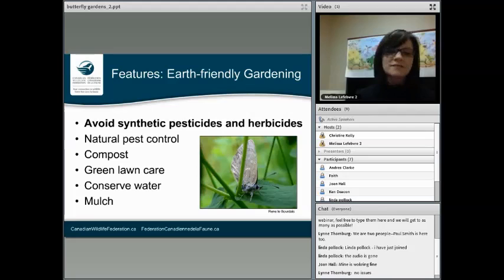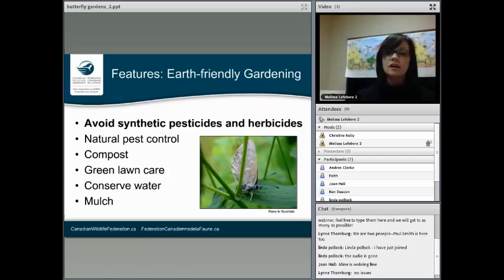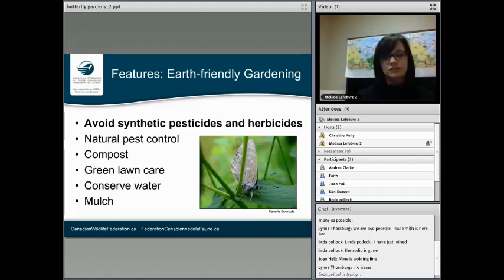Natural pest control is something we prefer to use over synthetic chemicals, and we have some really fantastic handouts — I'll leave my email at the end of this presentation if you'd like one. Organic gardening and compost go hand in hand. When it comes to earth-friendly gardening, we talk about enriching the soil rather than just fertilizing plants with something synthetic, so you build up your soil and that leads to great plants.